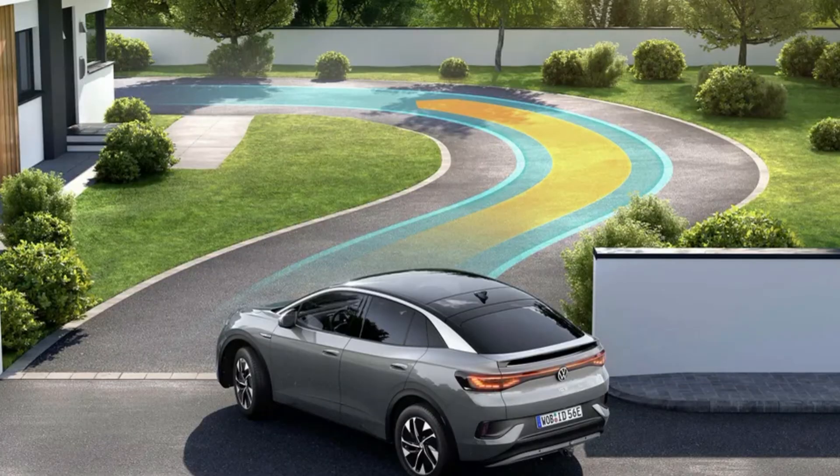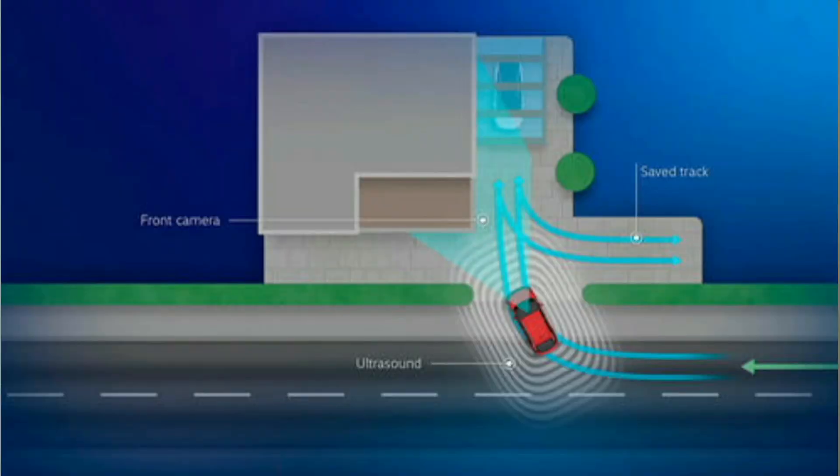Next is Park Assist Plus with memory function. This will store up to five different locations and parking maneuvers — at your home, work, or places you regularly visit. When you're going under 25 miles per hour, it records your driving maneuvers as you park. So you can do a three-point turn and back into your garage, save it, and the next time you come home, press the button and it will repeat that exact maneuver.